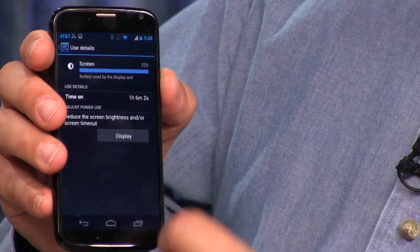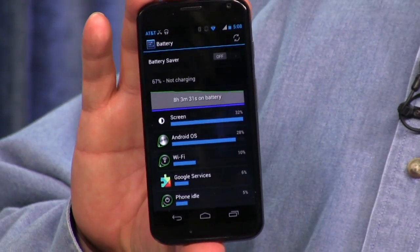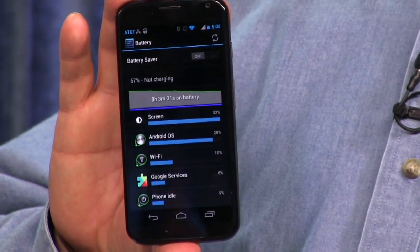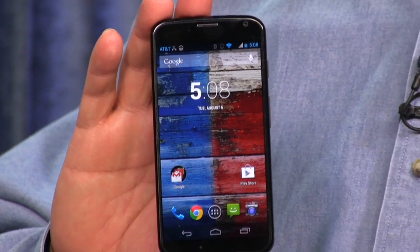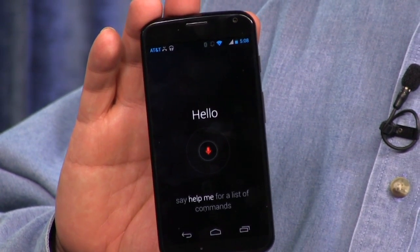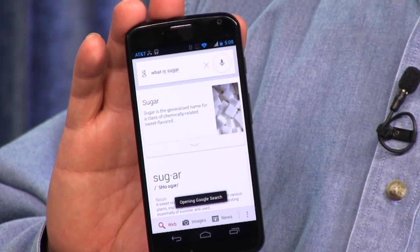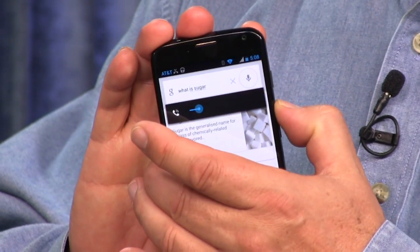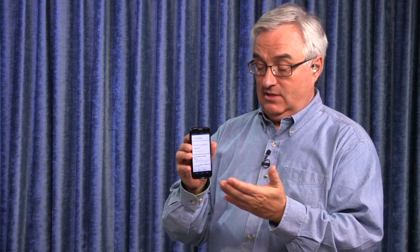Motorola worked very hard to make the always-on listening battery-efficient. You can give it Google Now commands — for example, 'OK Google Now, what is sugar?' — and just like Google Now it will do the search, find the answer, and speak it back to you. It's not perfect, but it's like Siri: an exciting first step toward having a computer you can talk to without ever touching it.